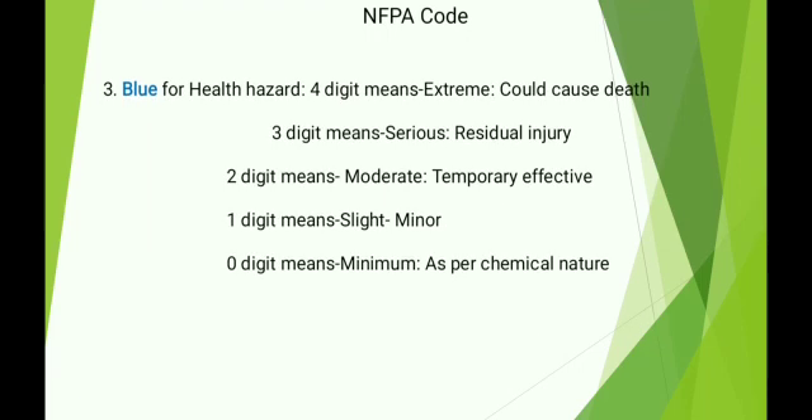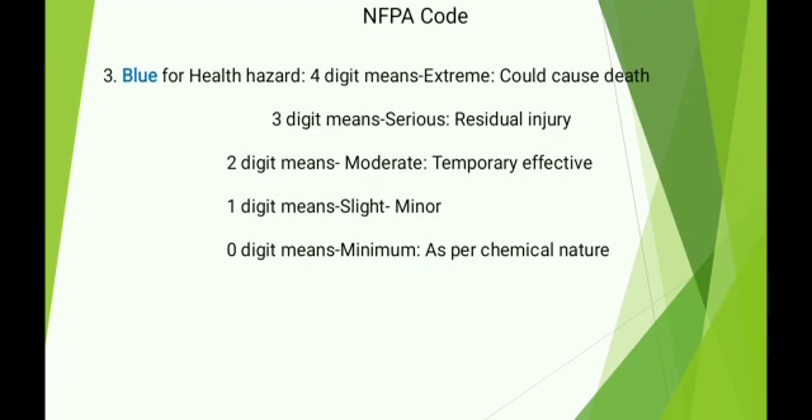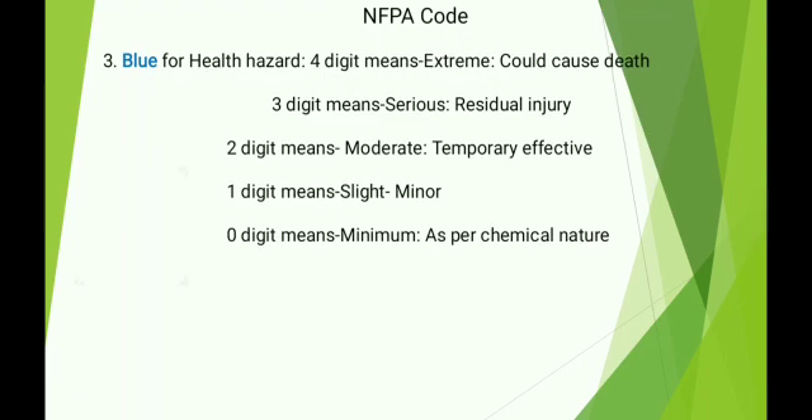Blue for health hazard: 4 means extreme — could cause death; 3 means serious — residual injury; 2 means moderate — temporary effect; 1 means slight — minor; 0 means minimum — as per chemical nature.